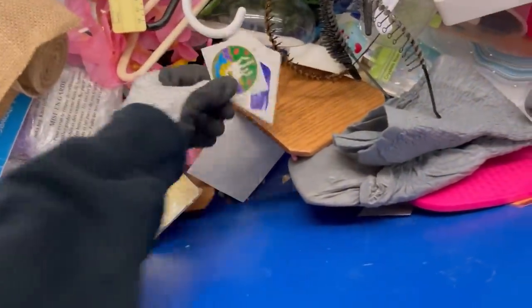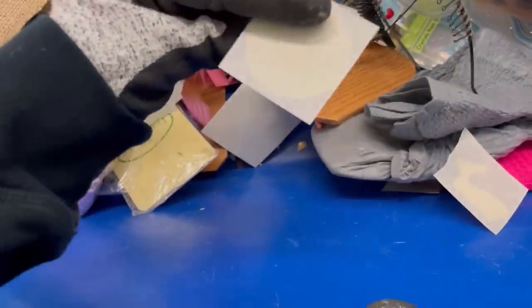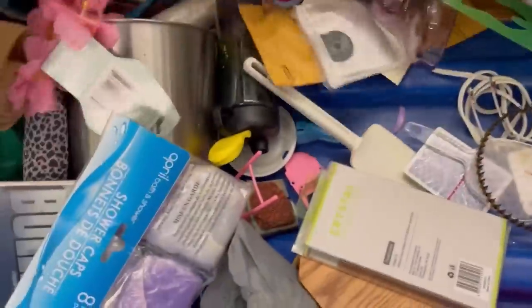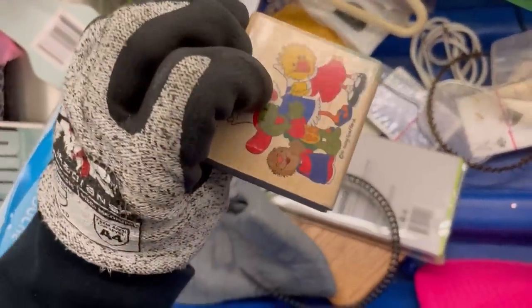Alright Bolo Buddies, are you ready for this? This shopping spree — I don't even know what to call it — this has been my best Benz pickup ever. I cannot even believe what I found. Wait until you guys see this.